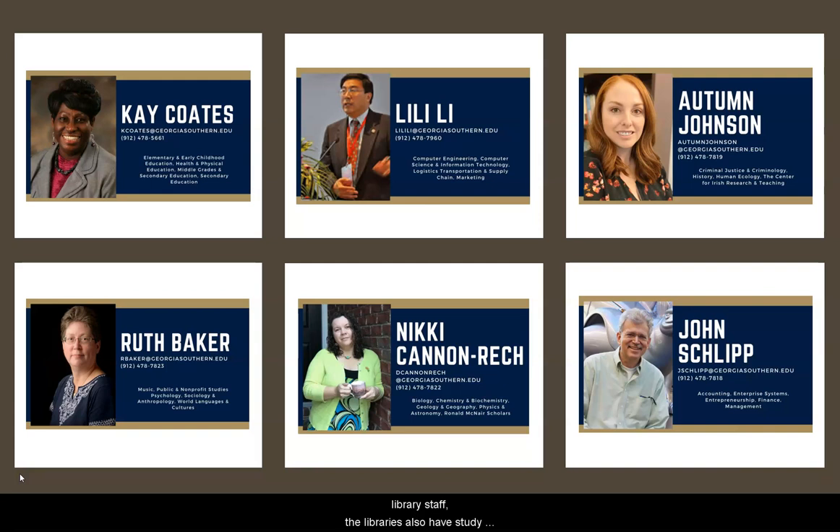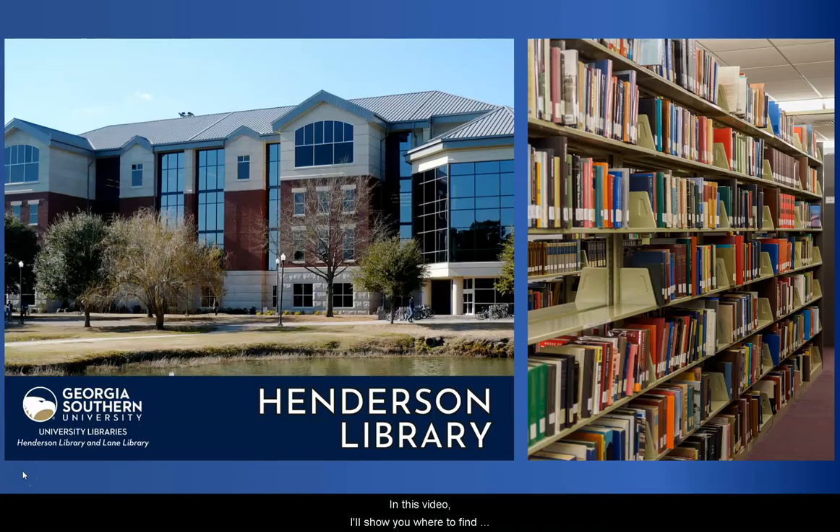In addition to librarians and library staff, the libraries also have study spaces, equipment to check out, and various tutoring services. In this video, I'll show you where to find these features on the Statesboro campus, which houses Henderson Library.